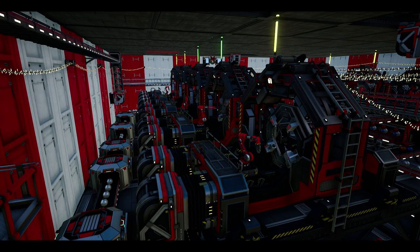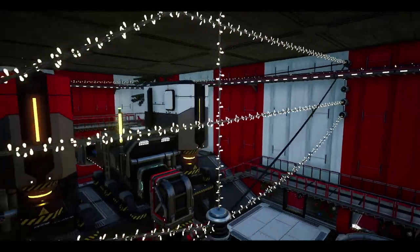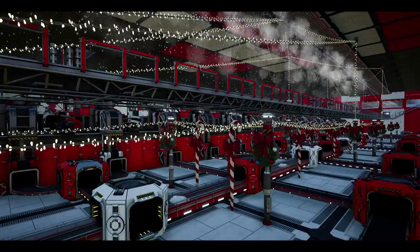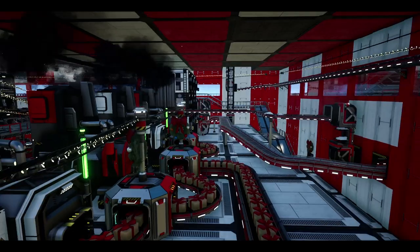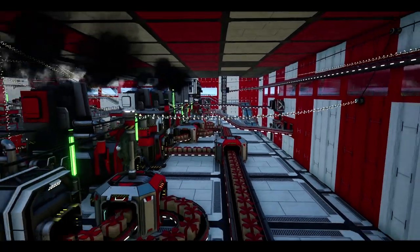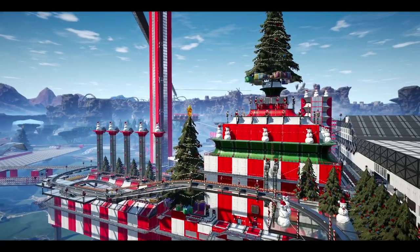Want ornaments or baubles? We have that here. Or packages and bundles of decorations. You may not find Santa's little helpers here, but you will find tons of machinery to bring those presents to Christmas.